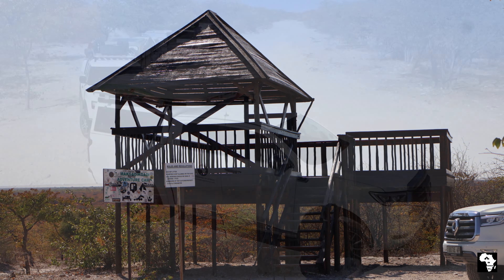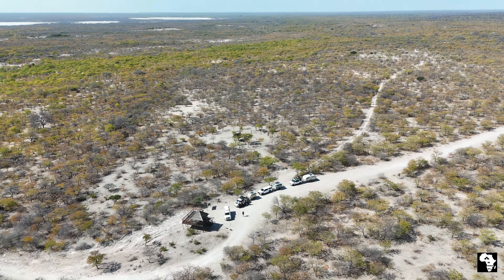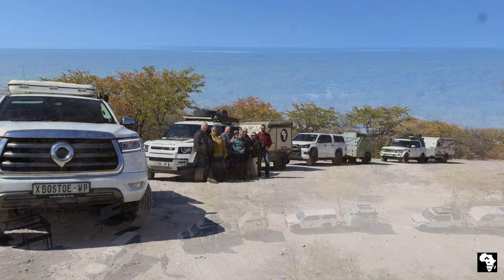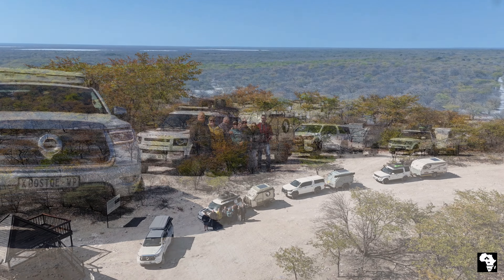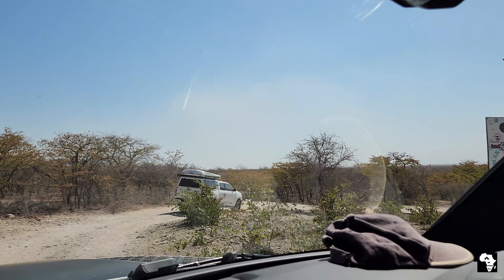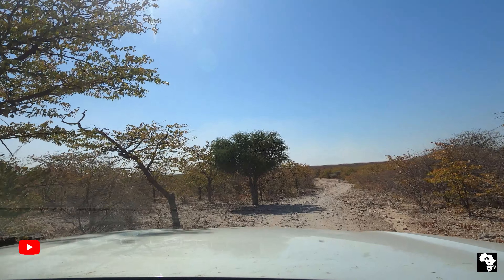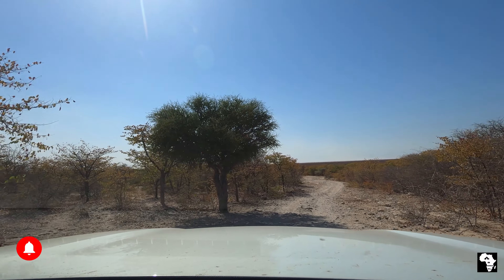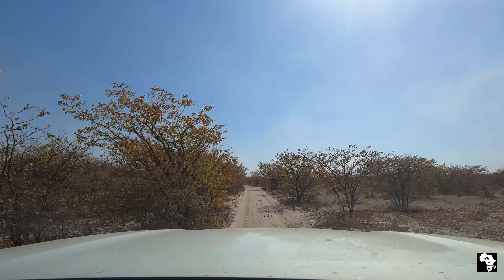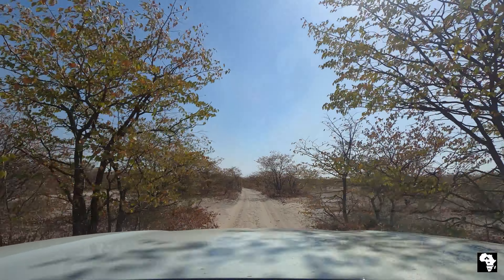It wasn't long before we arrived at the lookout point where we stopped to deflate our tires, admire the view, and take a few photos. From there we continued further along the tracks towards Kubu Island. From here the tracks really start to get more rocky, sandy, and corrugated. It's definitely advisable to be more than one vehicle when you plan on visiting as it is quite remote and you can get stuck.